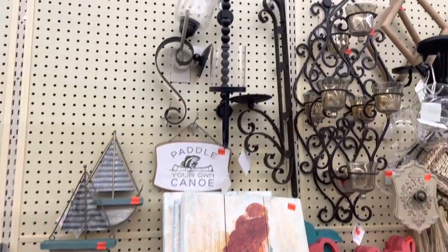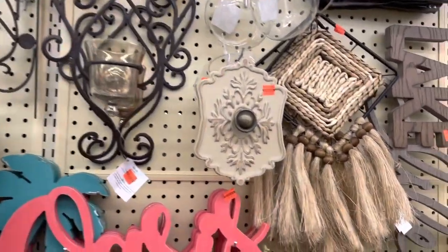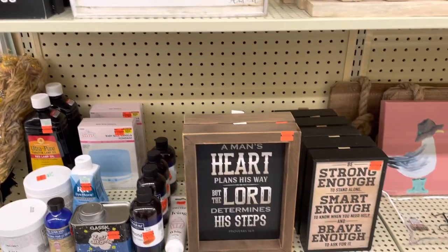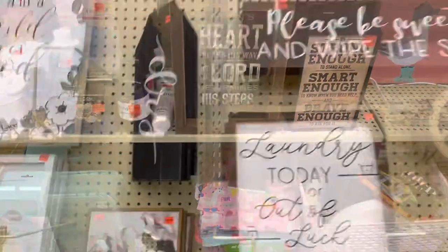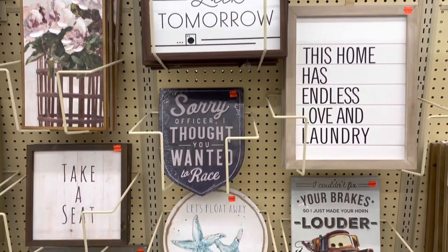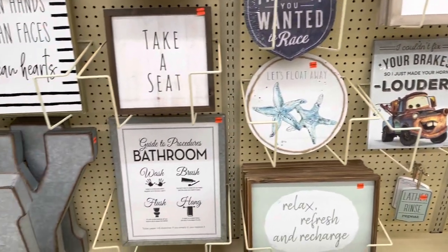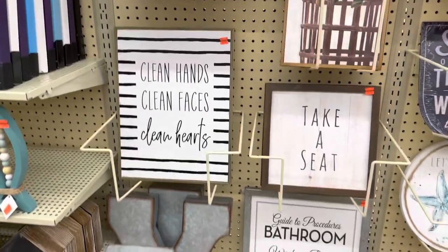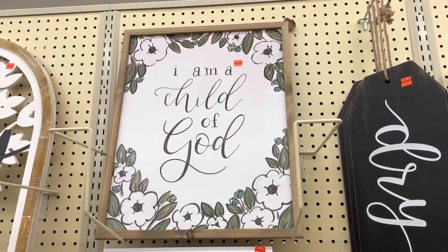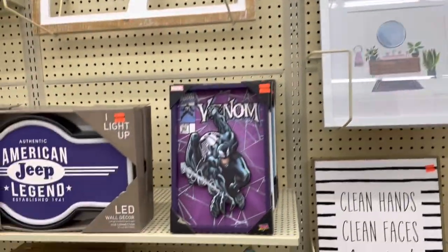I also noticed a lot of beach and lake decor, so if you're in the market for things like that they had a good selection. They also had some little wall decor and wall embellishments — again, more little signs. They had a lot of those kinds of little things. They also had some different laundry and bathroom signs. I thought some of these were a really good price — usually between about $10 to $20, but on the clearance aisle they were on sale for probably $4 to $10. I thought that was a pretty good deal and they had a pretty good selection to choose from.